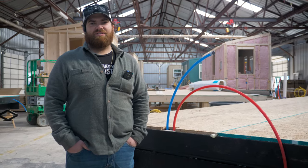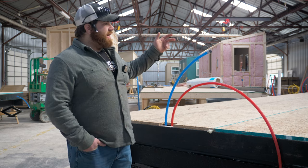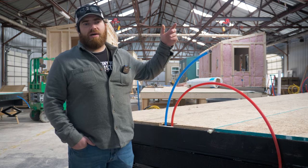Hey everybody, I'm Gabe Gentile, production manager here at Tiny House Listing. Just wanted to give you an update on our assembly line and the 100 homes that we've got going on for the year.